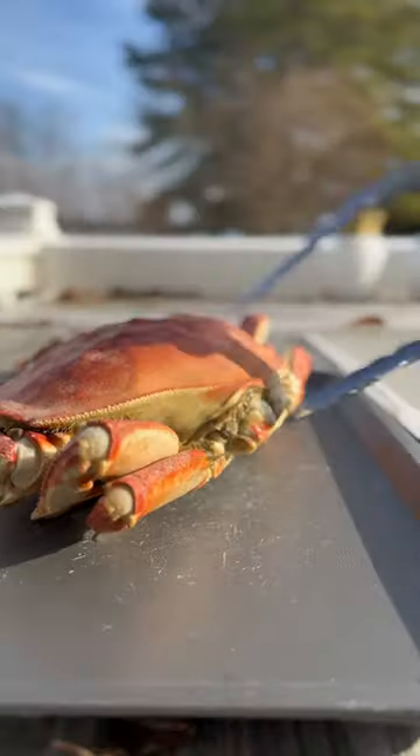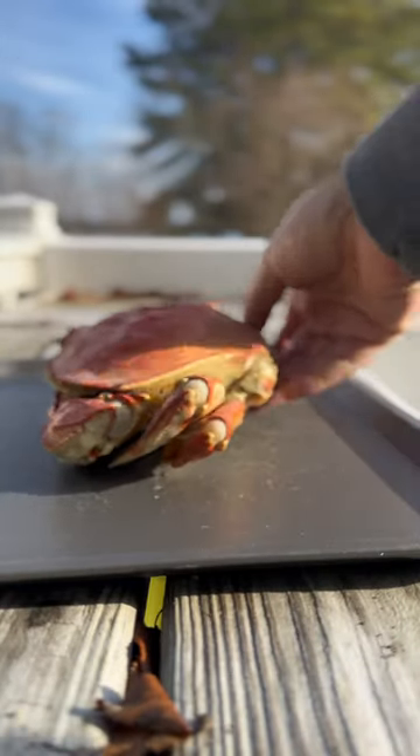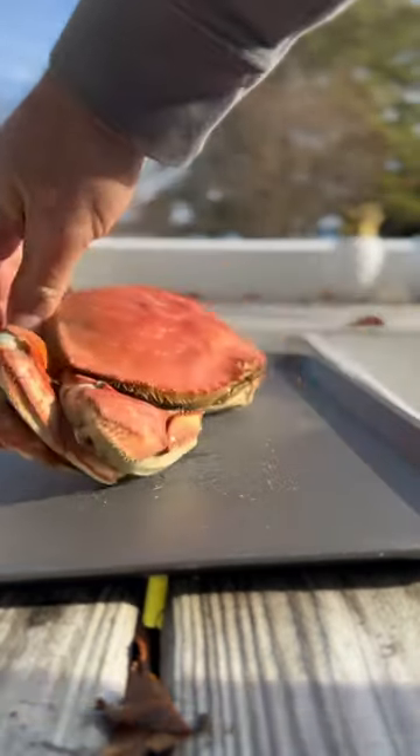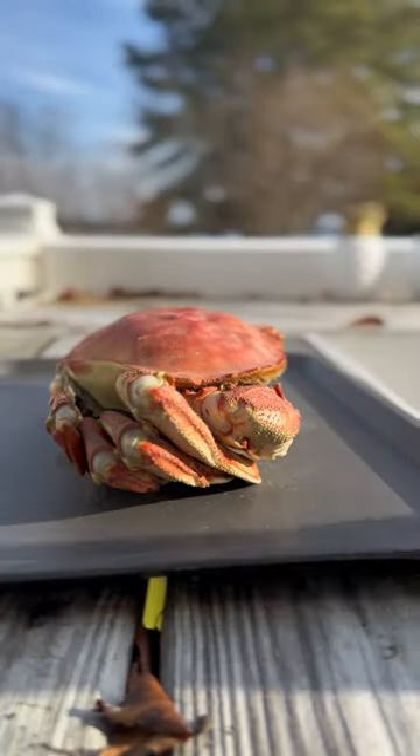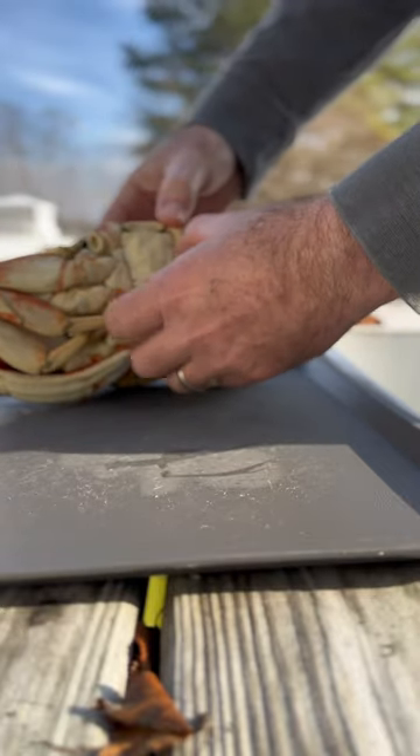This is a Dungeness crab and this is the first time I've ever tried one. I got this from Pike Place out in Seattle. It was ordered through Goldbelly and delivered to my house. Honestly, I've been craving crab because the Maryland blue crab season is closed down right now for the winter, so getting one of these I thought might be a good substitute.